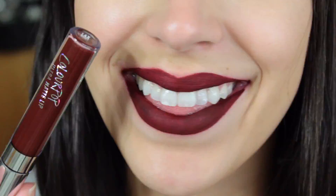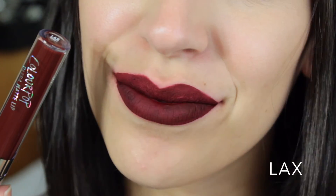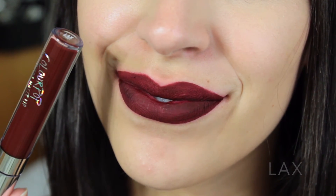I did get two colors that are not nude, thankfully. The first one is LAX — it's kind of like a deep berry color. I'm hoping it turns out to be this kind of color and not too red. I really like this color a lot, so I can't wait to try this one out.